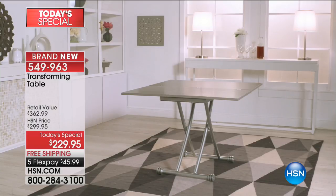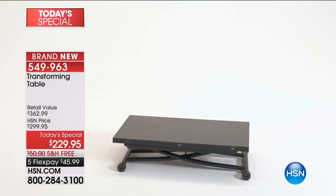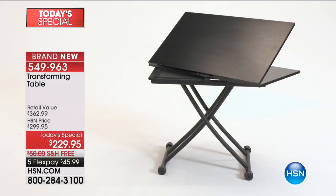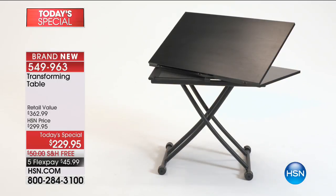To now have something with this kind of beauty, this kind of style, at $229.95 with free shipping and handling — that is a big deal because the weight on this is actually just about 67 pounds, just under 70 pounds. And we're going to take care of that for you. We're going to get it right to your front door.